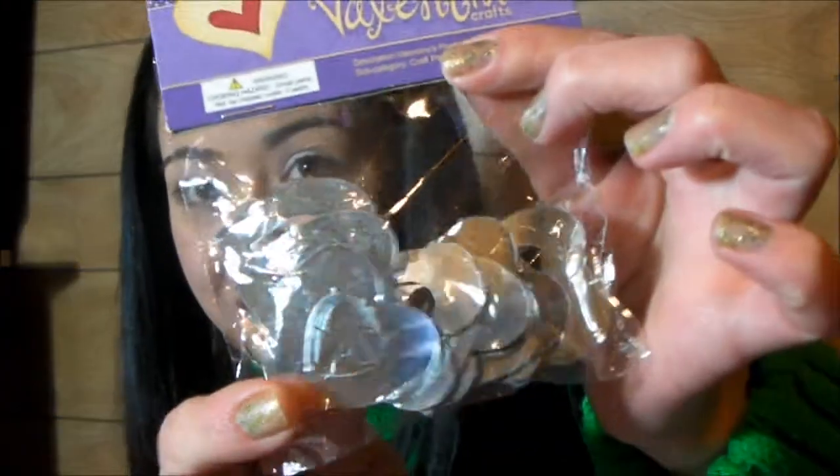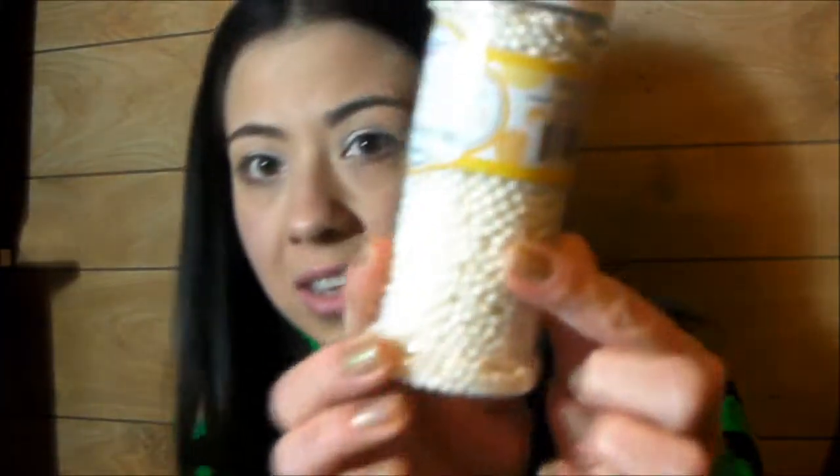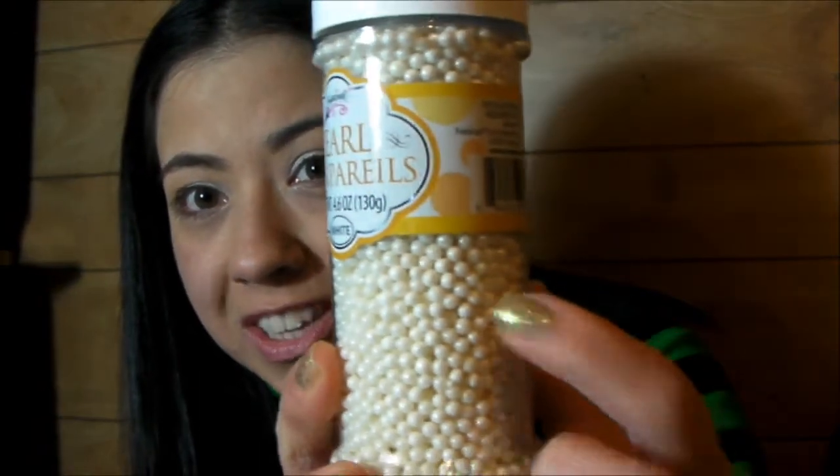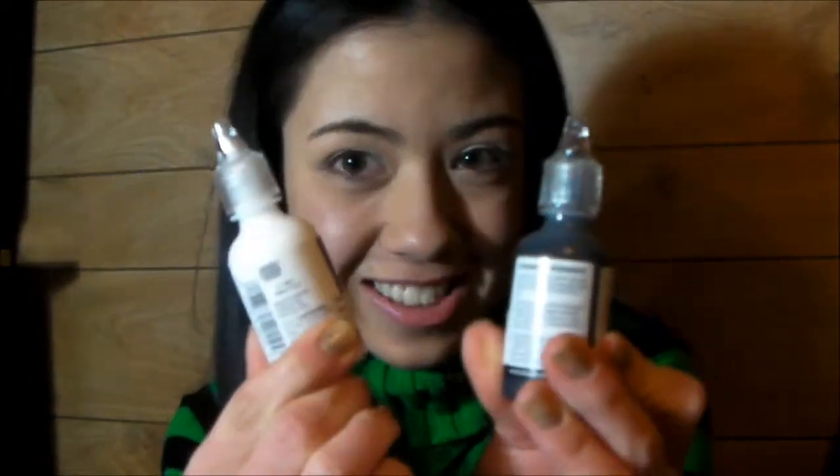I got these cute little heart mirrors. I got white sprinkles to put in resin. I got white and black puffy paint.